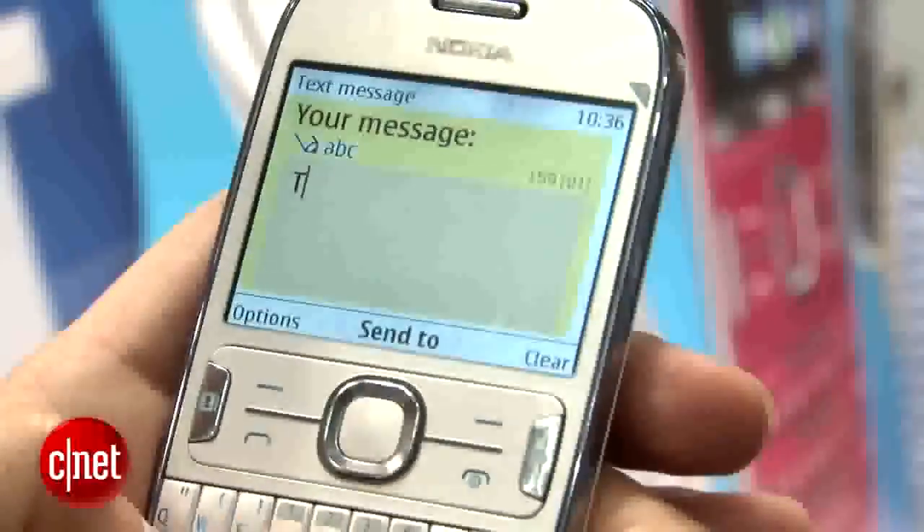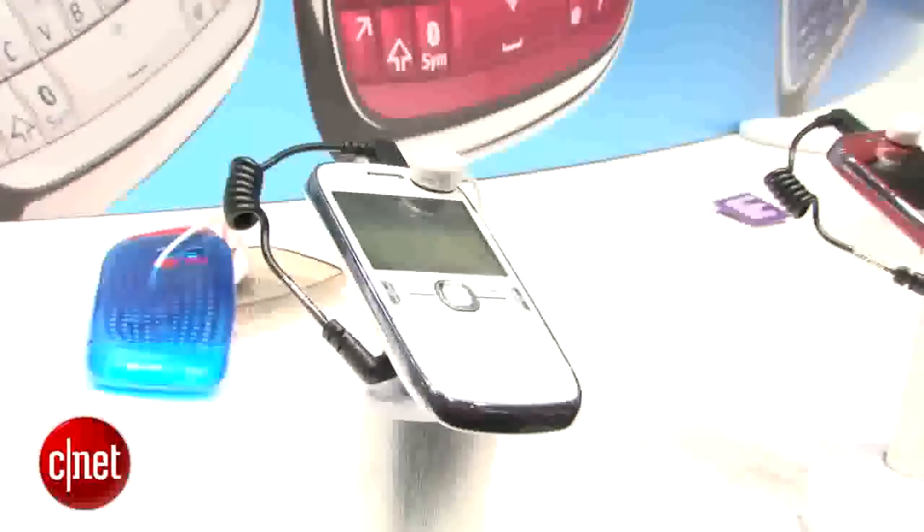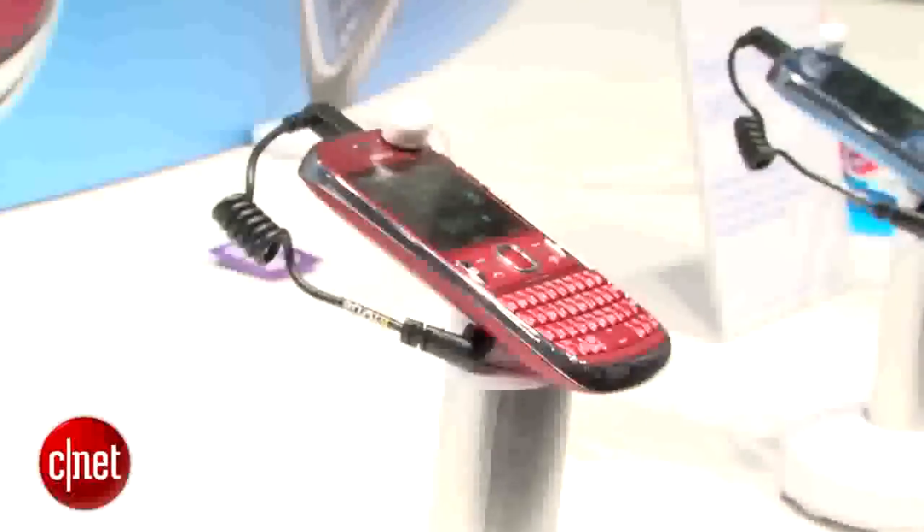It does have a full keyboard. It is not a touchscreen. I just have a white version here, but it does come in a lot of colors — blue, red, silver — so Nokia usually does that with their phones.